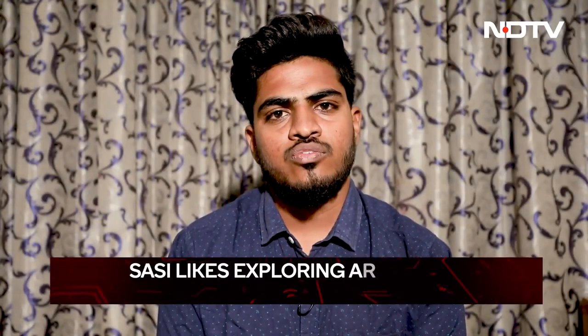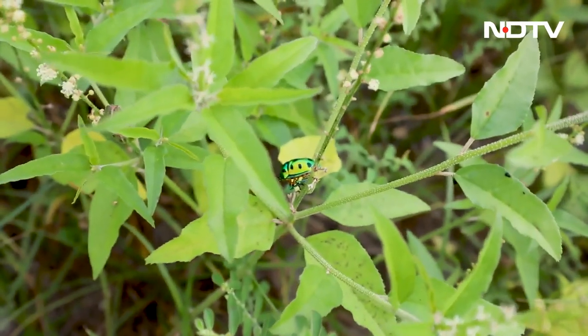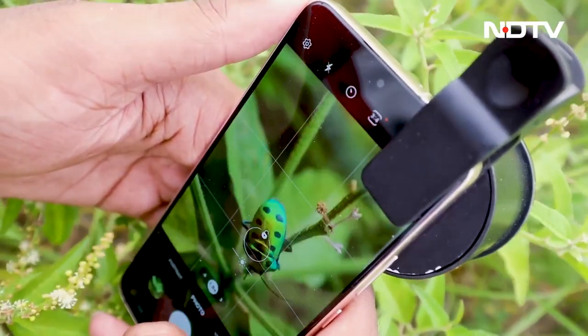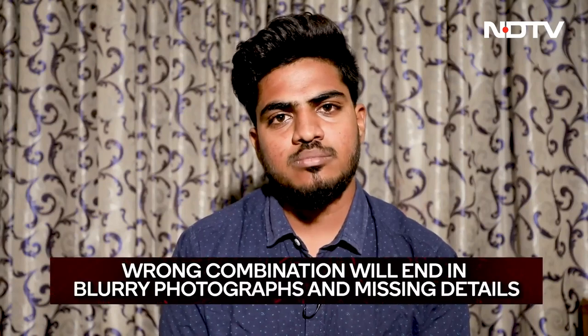Both camera settings and the lens combination are very important for the perfect macro picture. If you have the right lens but not the right settings, you might miss the movement of the insect. For example, to capture an insect in motion you need a high shutter speed. Conversely, if you have the right exposure and shutter speed but not the proper lens, you cannot magnify the fine details of the insect. Both play an important role in macro photography. Thank you, Sassy, for joining us — this has been absolutely a real lesson.